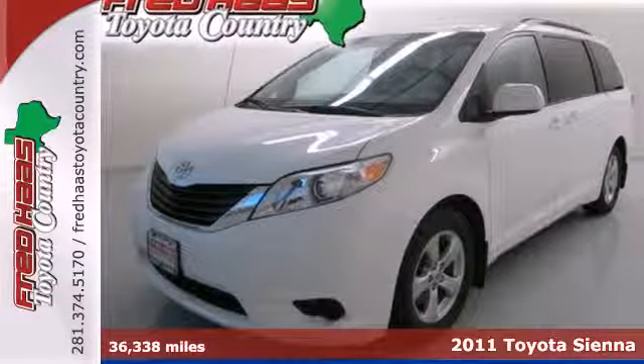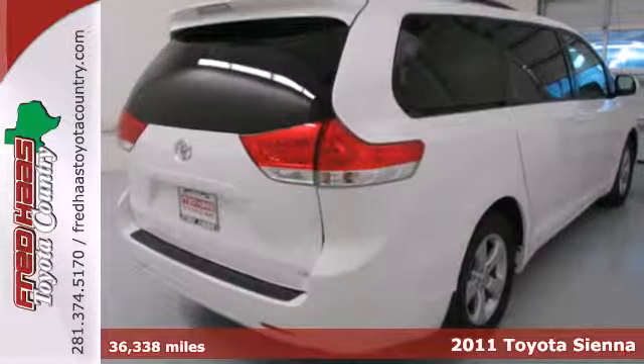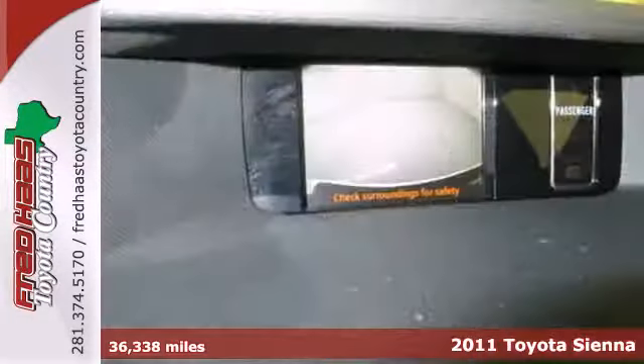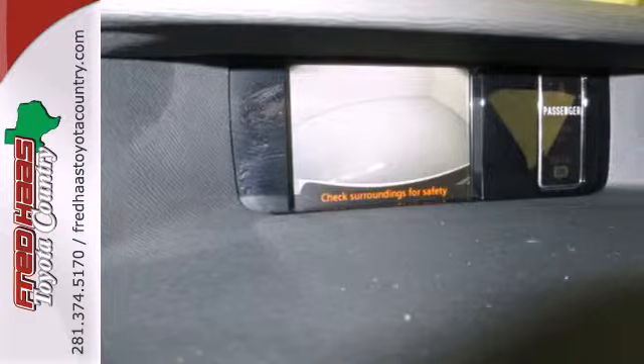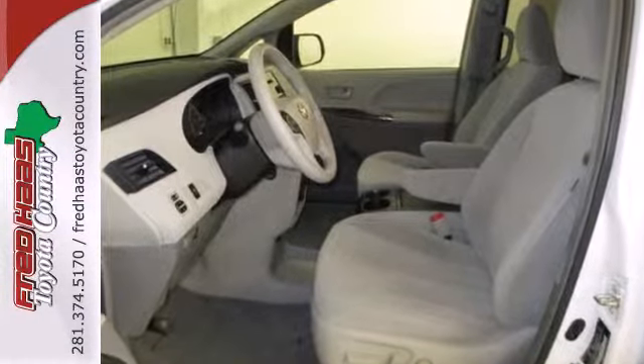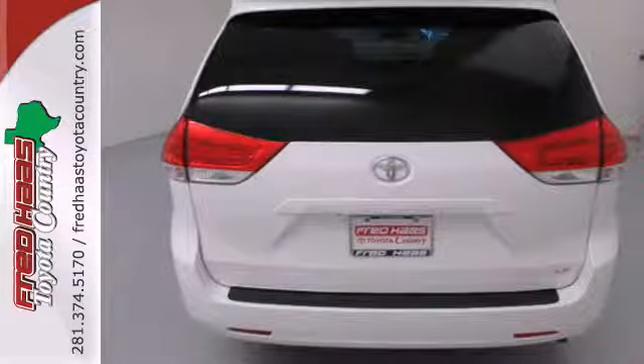It's a 2011 Toyota Sienna. Designed with your family in mind, this stunning minivan has standard amenities like front captain's chairs, reclining rear seats, folding split bench third row seats, rear ventilation ducts with fan control, child seat anchors and stability and traction control.